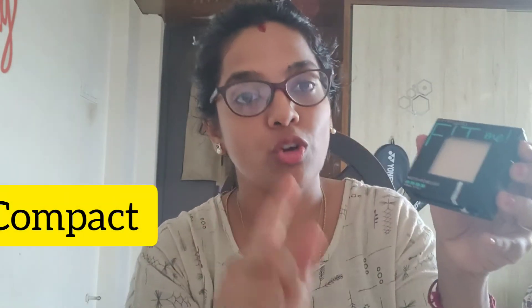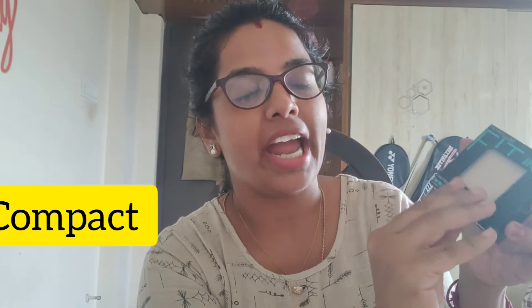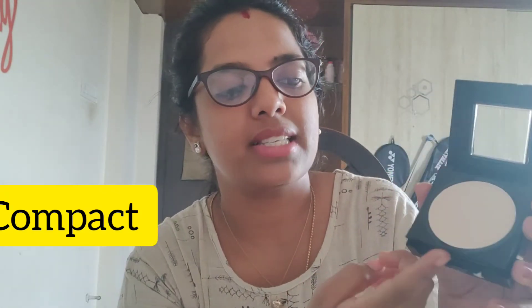Last but not least, the fourth product is compact powder. This is very good — it's non-sticky and it's a good shade for my skin tone. They also included a small cute mirror and a small sponge.